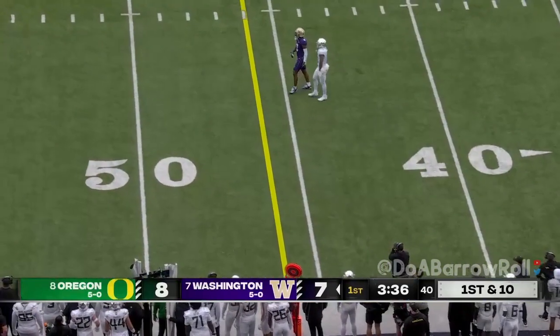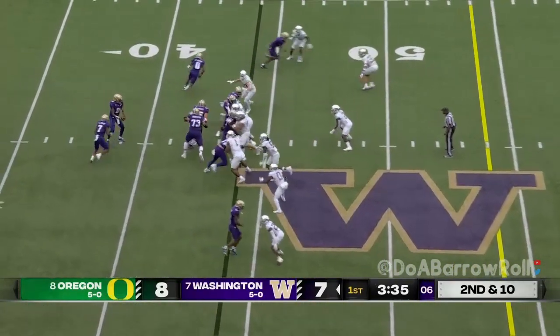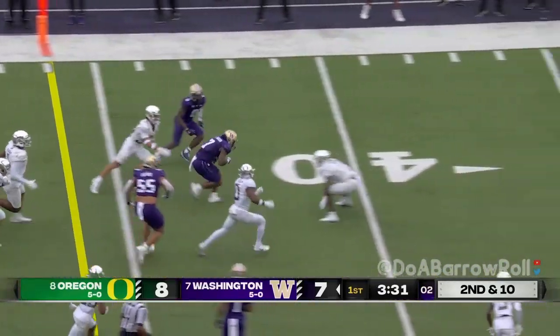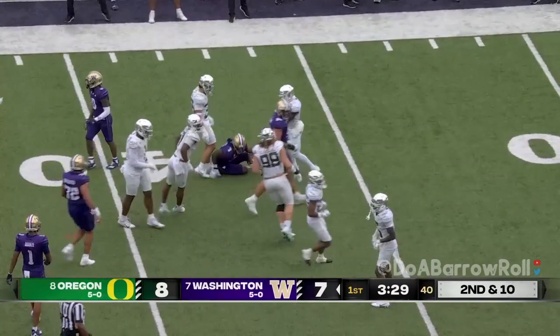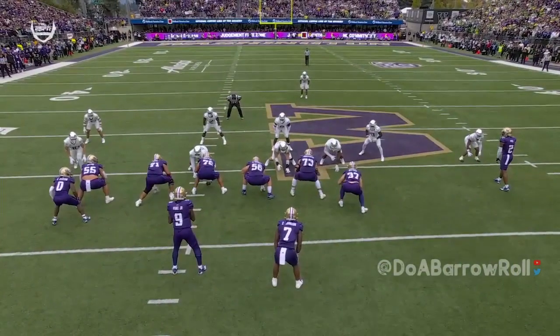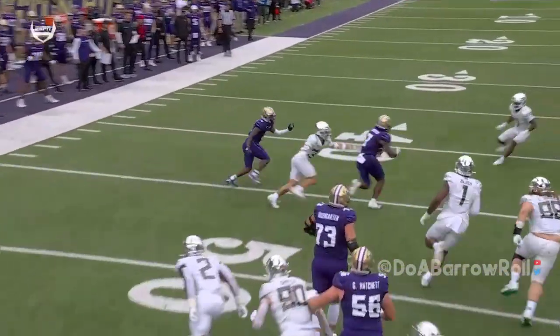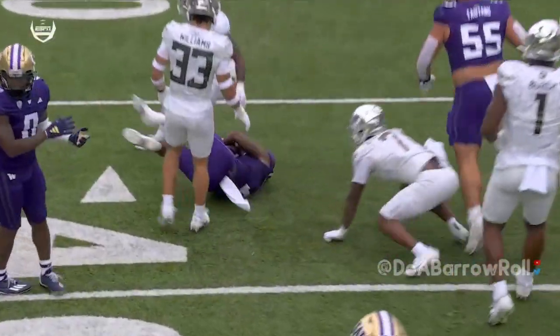Incomplete. Johnson makes a cut, lowers the head and barrels for a first down — good job by the right guard and right tackle. The timing here: Oregon loses the edge on their defense and Dylan Johnson doesn't get talked about at all for the Huskies.